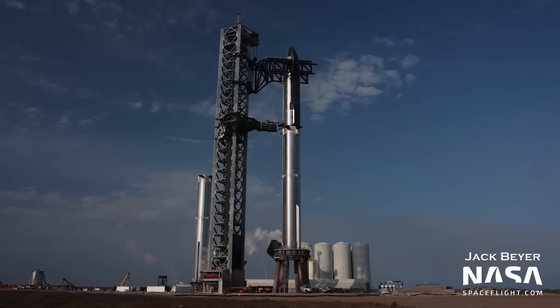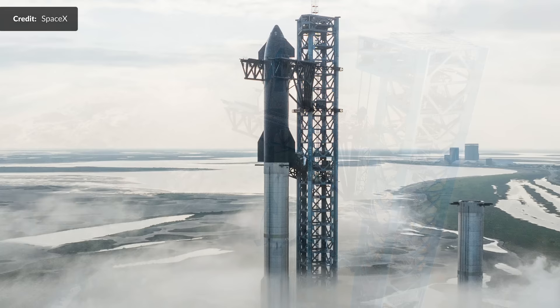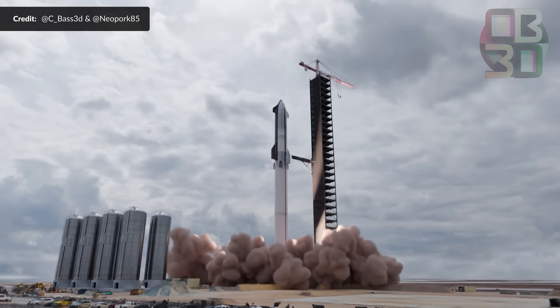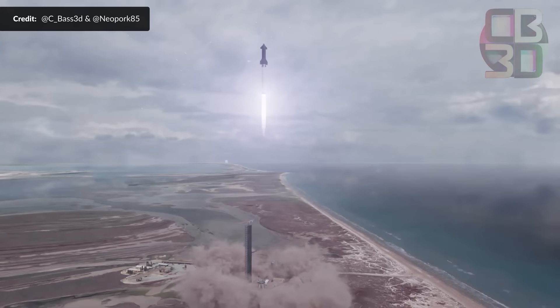That is the third time Ship 24 and Booster 7 have formed a fully stacked Starship, so with each successful step the orbital test flight looms even closer. Now speaking of that, I want to remind you to beware of misinformation around this. I had a bunch of people super excited saying that they've already booked tickets to the orbital flight test rumored to be on the 31st of January — that is a little over two weeks away. This is false, almost comically so based on what is still needing to be done.